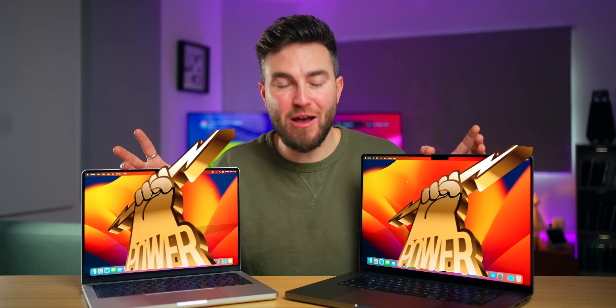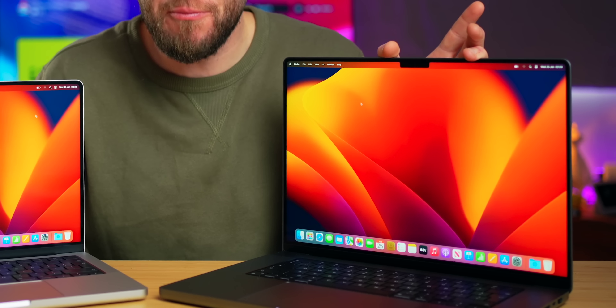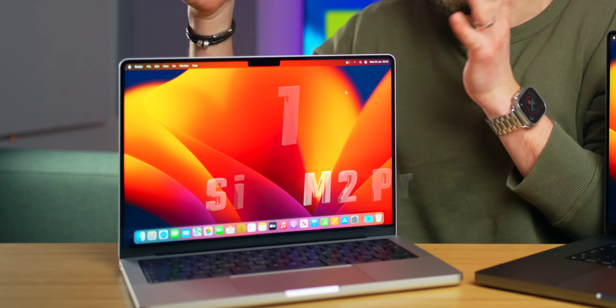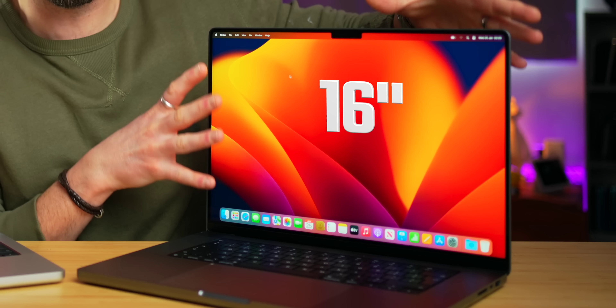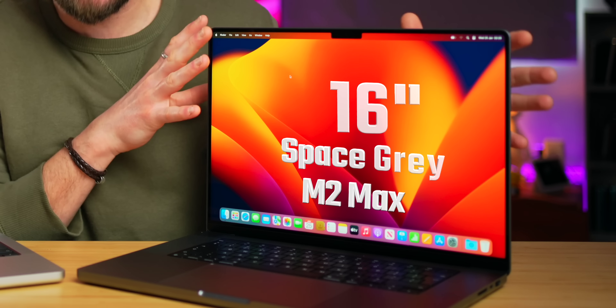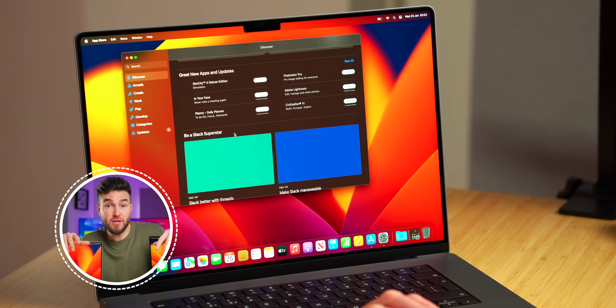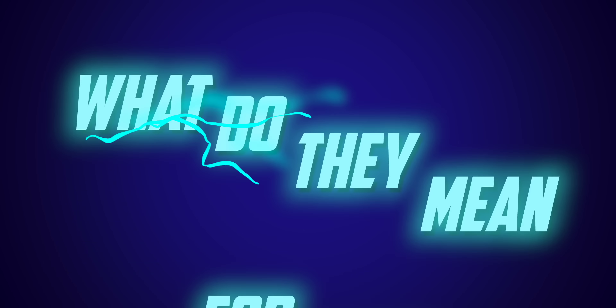Apple have just announced two brand new powerhouse laptops for 2023, the 14-inch and 16-inch MacBook Pros, and safe to say it's getting a little bit ridiculous. I have both here — the 14-inch silver M2 Pro MacBook Pro and the 16-inch in space gray with the M2 Max chip inside. So what are the differences between the two chips? What upgrades would you feel coming from a year-old M1 series MacBook Pro, or even older, going back to the Intel days? And what, in a nutshell, do these two new machines mean for you?